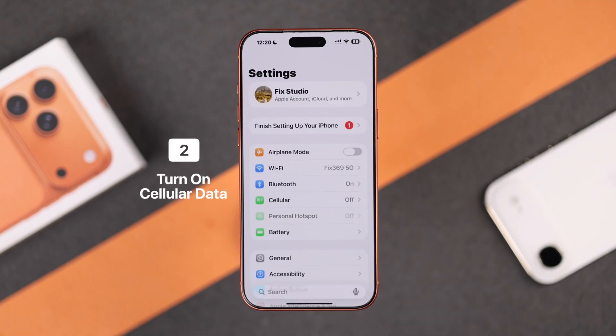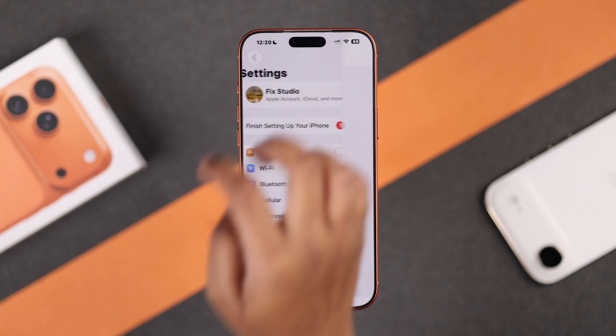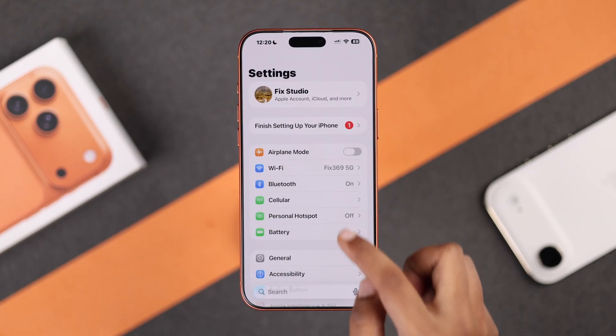Next, check your cellular settings. Go to Settings, then Cellular, and make sure your cellular data is on. Once that's on, go back and your personal hotspot should appear right away.